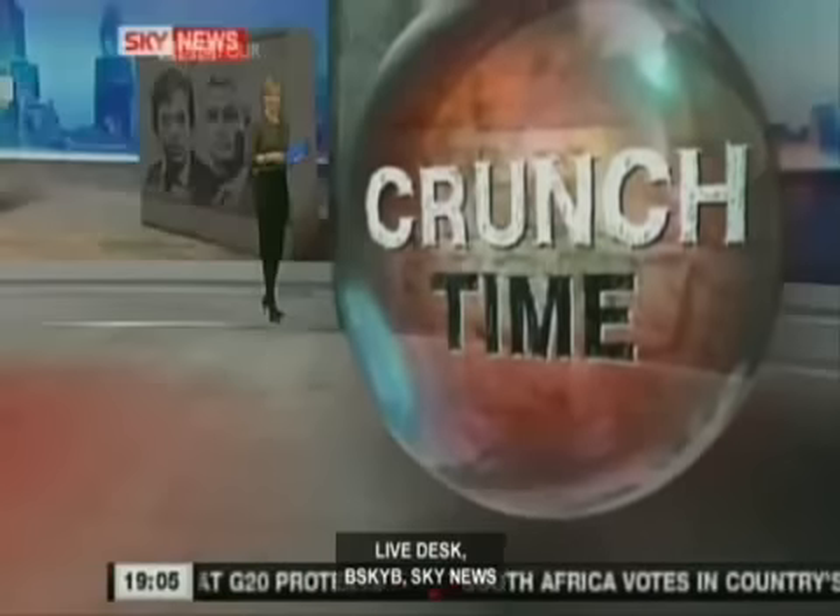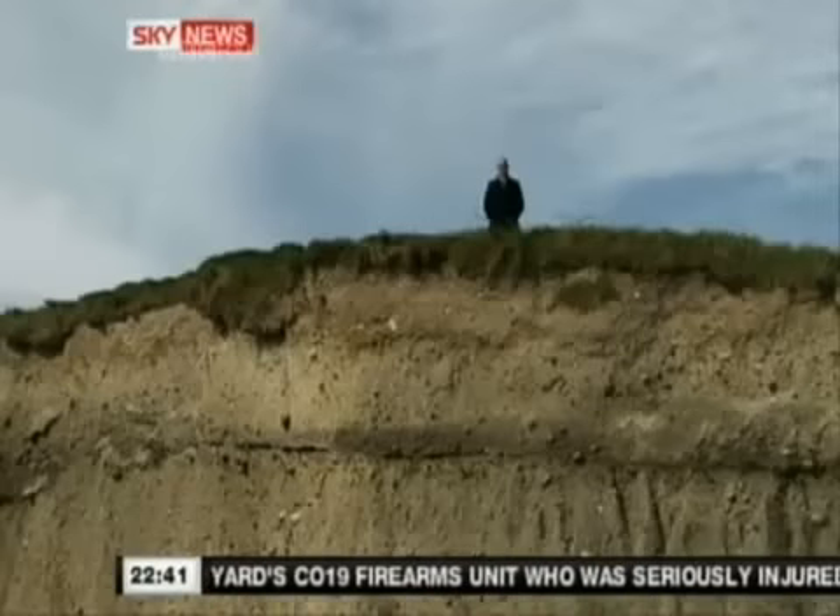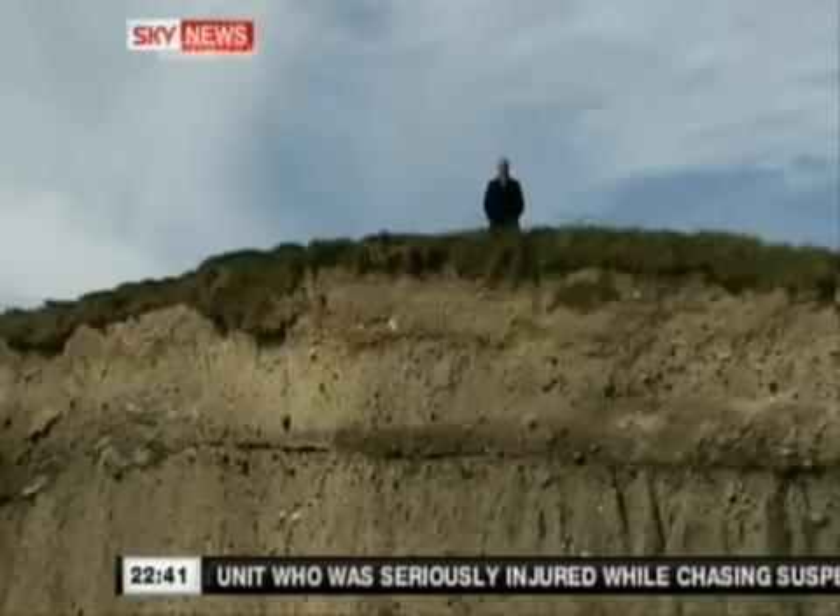Sky helped build the anticipation with a series of exciting VTs in which celebrities told us what they'd do if they were Chancellor. I say celebrities — I mean people like Nick Leeson. He was pictured standing up the side of a cliff like a financial cormorant. Their failure to pay attention has brought Britain to the edge of the financial precipice.